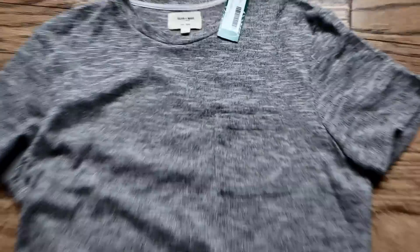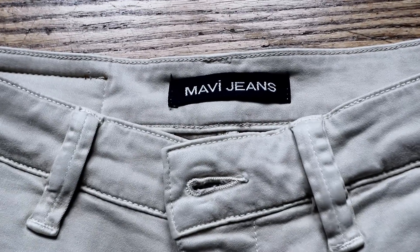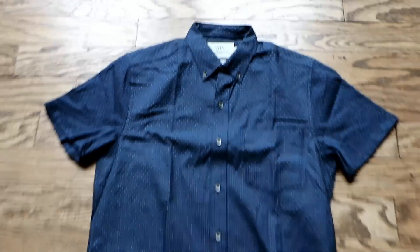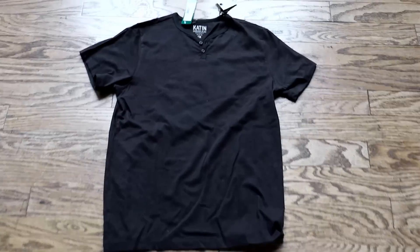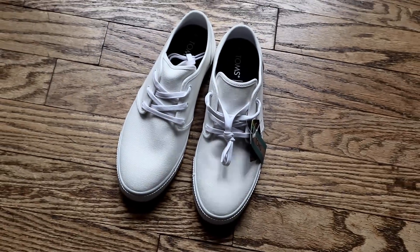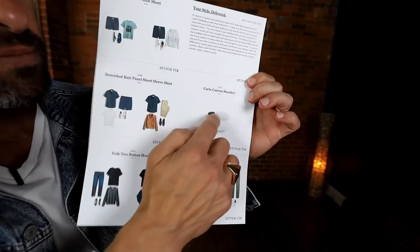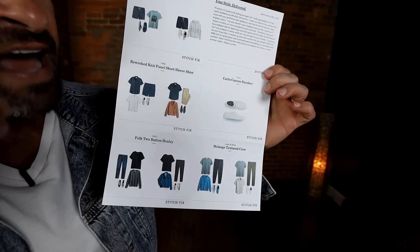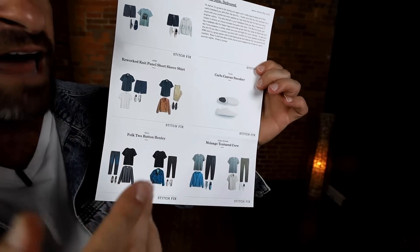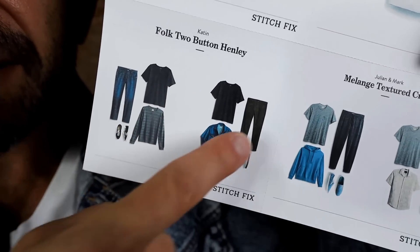Let me show you what I got in this month's fix: a super sexy textured pocket tee by Jolene and Mark, a perfect pair of tan shorts by Mavi, an incredible short sleeve blue button-up by Work Made, an incredible two-button henley by Katon, a comfortable pair of box waffle shorts by Marine Layer, and canvas kicks by Toms. The card included in your fix shows each item and suggests different ways to create outfits from those pieces.